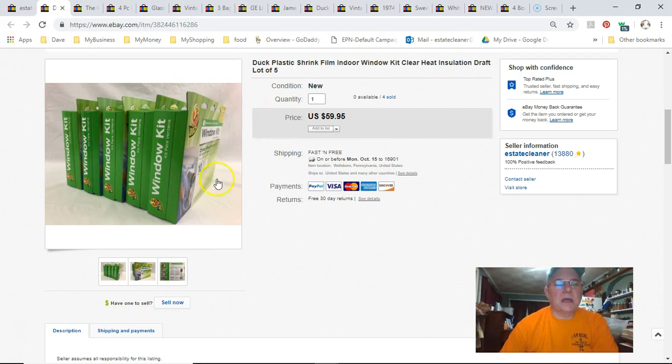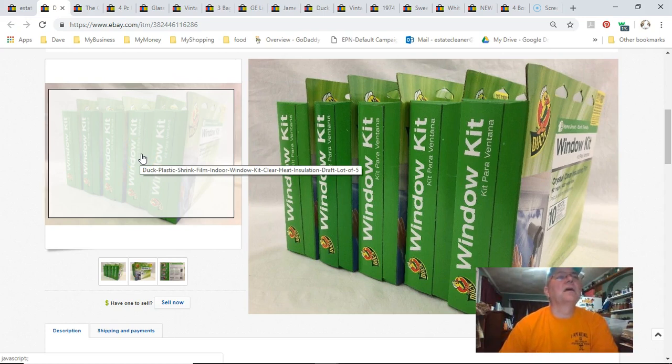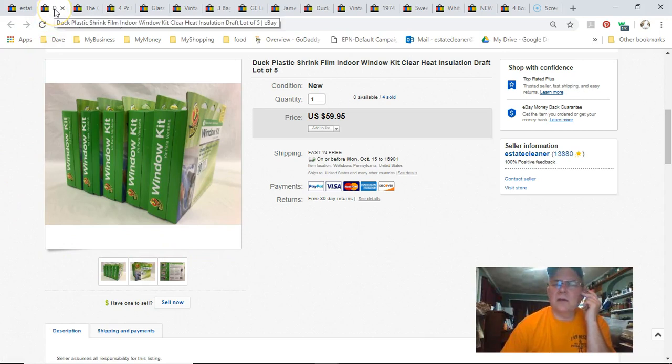Window kits — I got these for a buck a piece, five of them so $5 total. Listed April 25th, sold September 18th, got $50 free shipping. Pretty sure they were also in my zone. I think they're all gone now but this wasn't the last one.